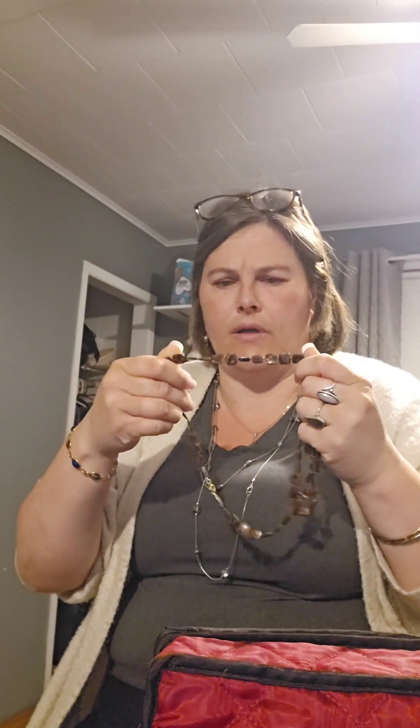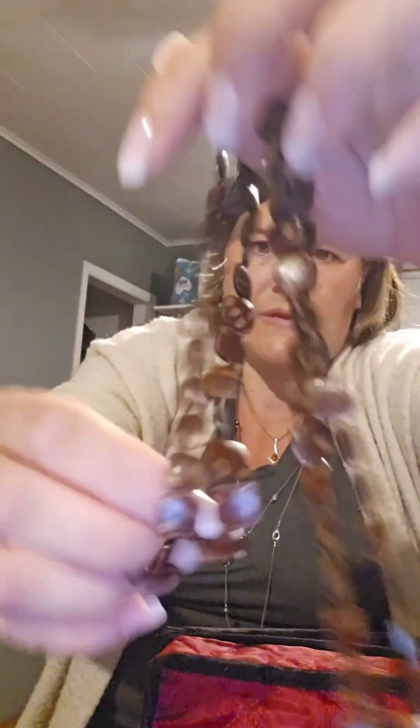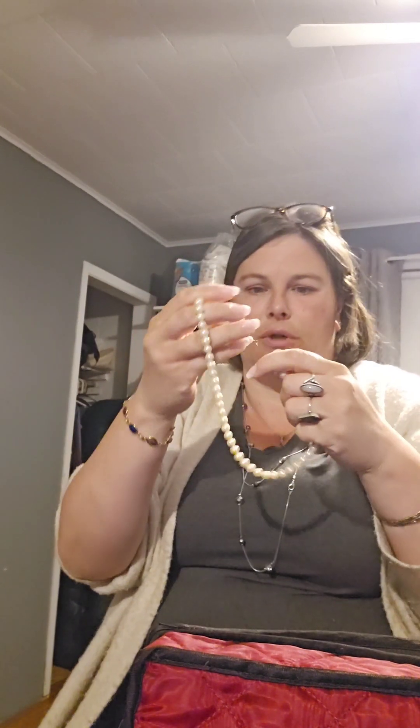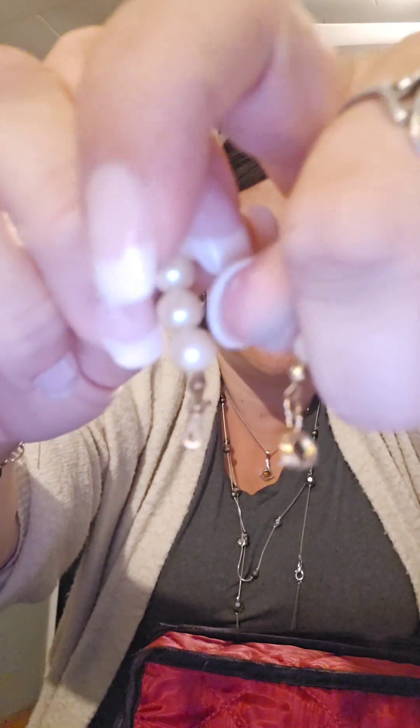And then we have this guy — this is made of wood and it's got like these designs on it. I think I might try and list that one alone. None of these are going to be listed until I get back to Alberta possibly. And then we have this vintage pearl necklace — these are faux pearl with a c-clasp, in good condition. I'll be able to list this one as well.